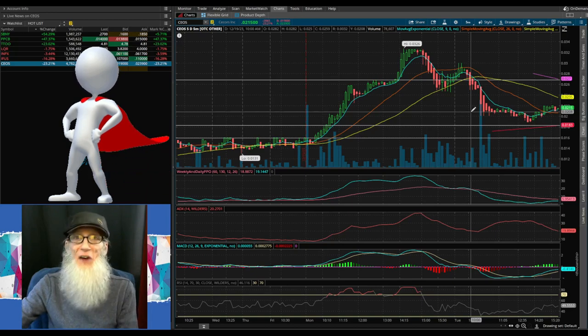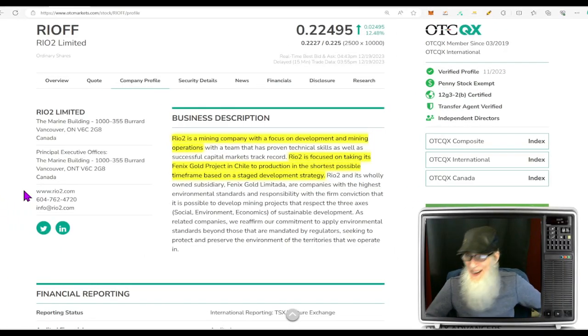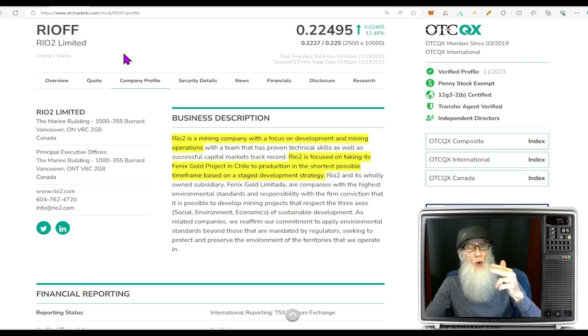Now let's go take a look at the hot stocks I found for you today. The first stock is Rio2 Limited, ticker RIOFF. We're late to the party if we're looking for a breakout — she already did that at the end of November. She was well under the 200 at 11 cents, broke out over the 200, hitting a high of 29 cents — well over 250% gains — and then fell back to the current 22.5 cents. But to be completely honest, it isn't about the chart; it is about the news and the catalyst. This is a gold mining company working in Chile.